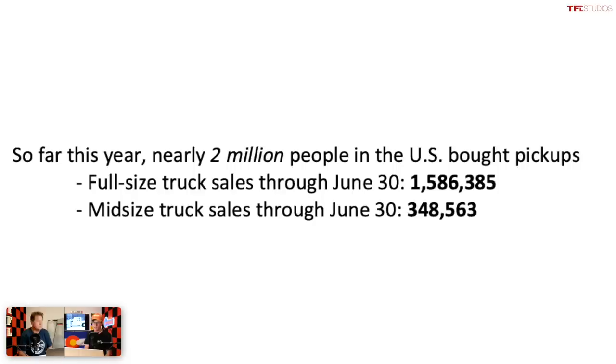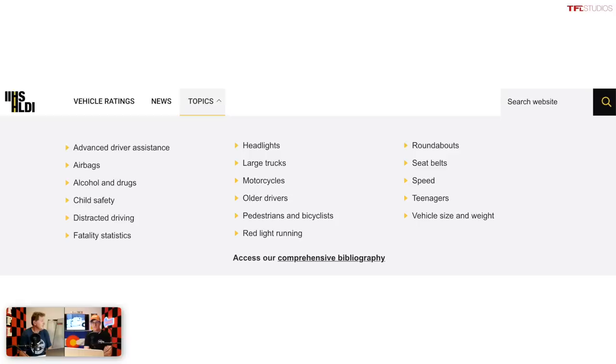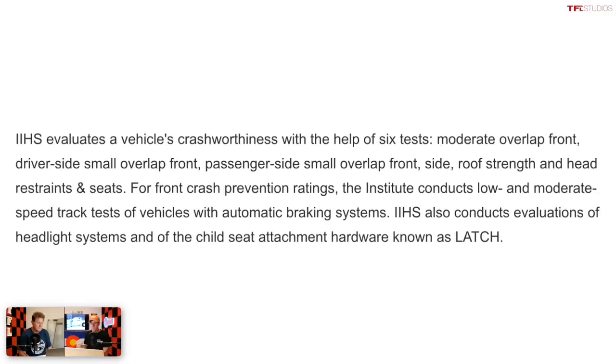Did you know that this year so far over two million people in the United States bought a pickup truck? That's a huge number of folks. A lot of them, and a lot of you out there, are probably wondering which ones are the least and most safe. In this video we're going to rank the top five most safe mid-sized trucks and full-size trucks. What we have here is the full list of mid-size and full-size trucks brought to you by the Insurance Institute for Highway Safety — the folks that actually did this rigorous crash testing.